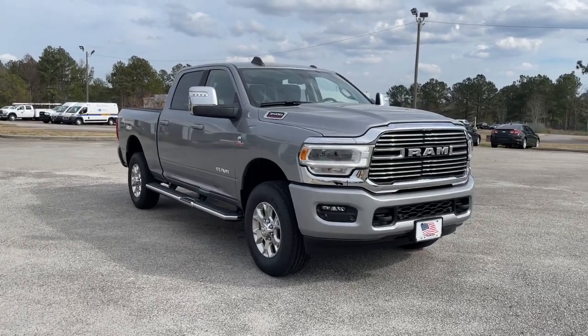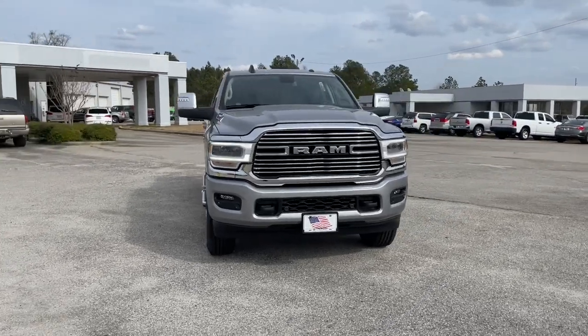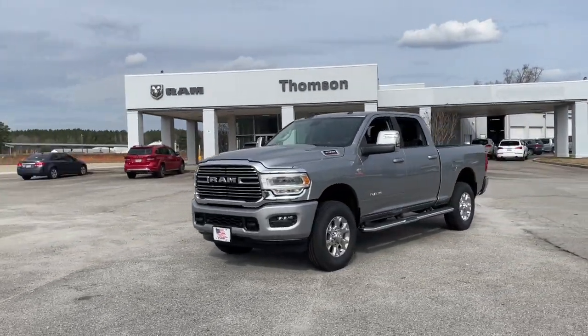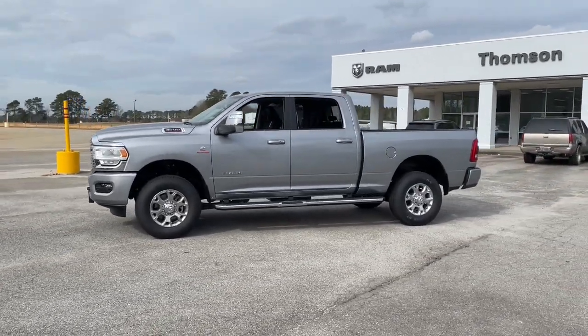Get acquainted with the 2023 Ram 3500. See for yourself when you take it out for a test drive. Our professional staff looks forward to giving you excellent service. The following are some of this vehicle's highlighted options.